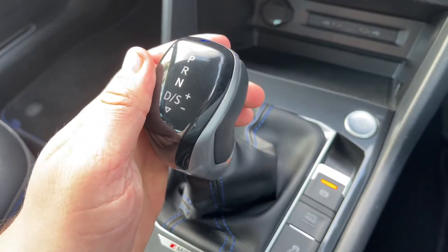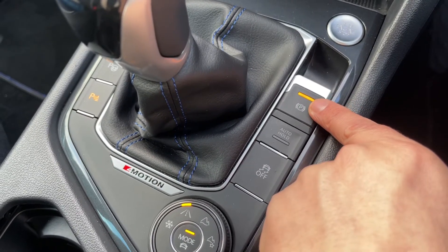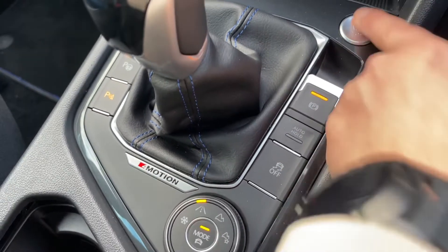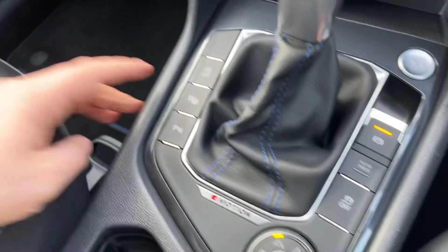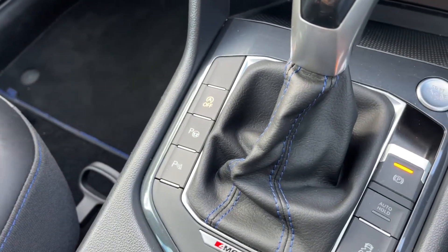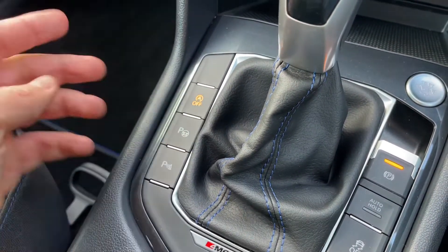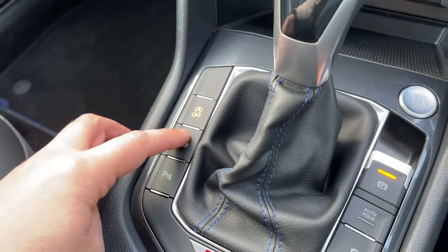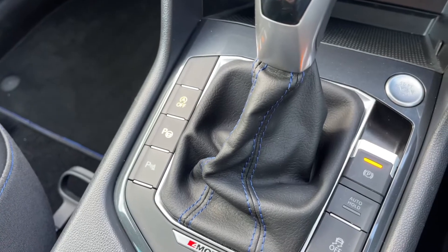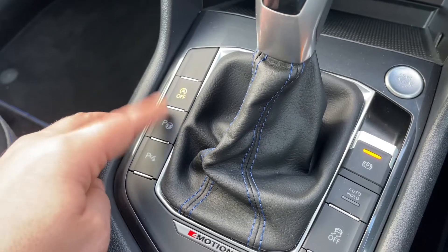Underneath that section we have two USB-C inputs and a 12 volt charging socket. Here's the gear lever for the fully automatic gearbox. This button will turn on and off the electronic handbrake, and we've got auto hold function. We can turn on the traction control, and that button at the top will start and stop the engine. This car is designed to cut out when stationary in traffic to save fuel — the stop-start system is off when this light shows. We can set the parking sensors on and off, and this button in the middle will turn on the autonomous parking, so this car is able to park itself — follow the instructions on screen.